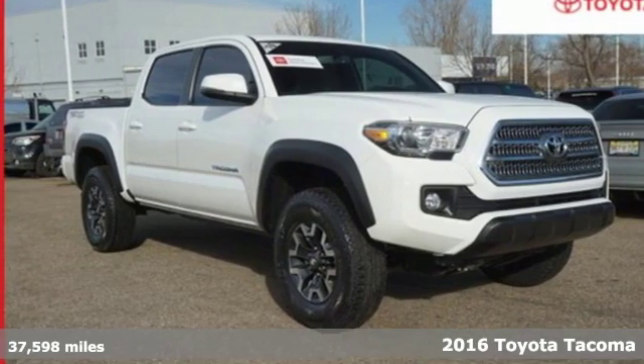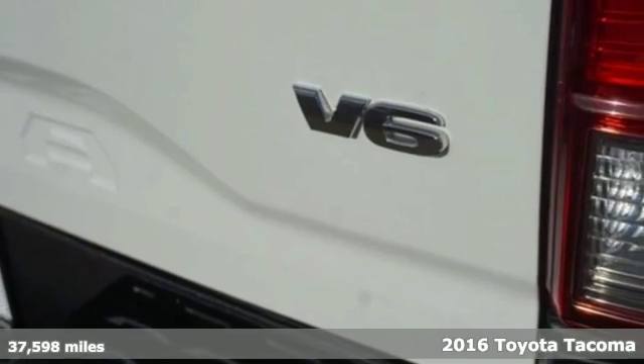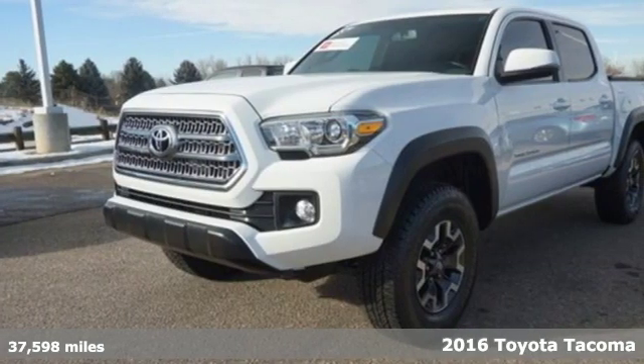It's a certified 2016 Toyota Tacoma. Tacoma wasn't built to follow the trail of others — it forges its own path.